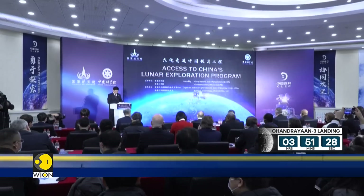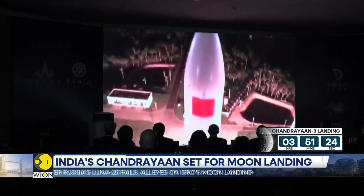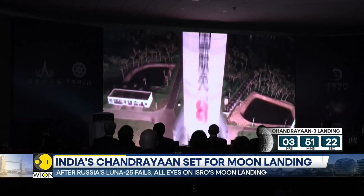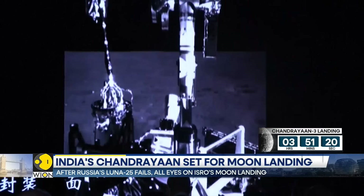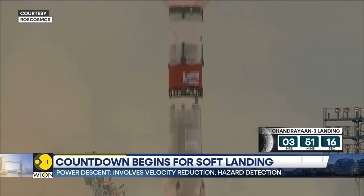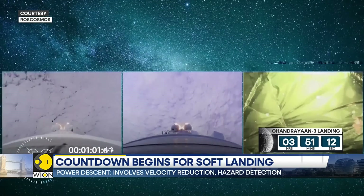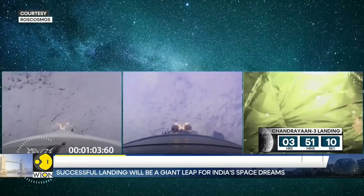Coming back to the present mission's complexities: three years back, China's Chang'e-5 lander managed a touchdown, but the lander sustained heavy damage and failed. On Saturday, Russia's Luna-25 managed to enter the lunar orbit successfully, but crashed even before it made an attempt to land.